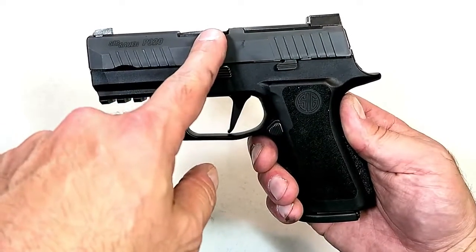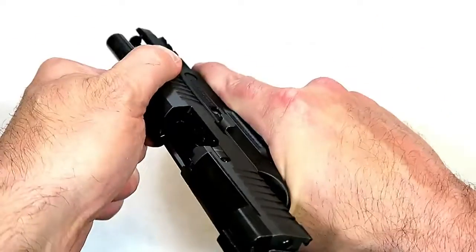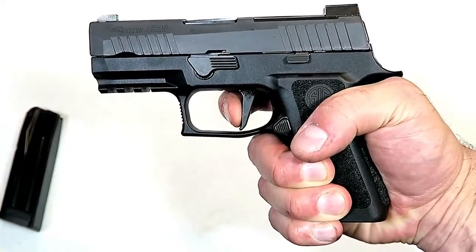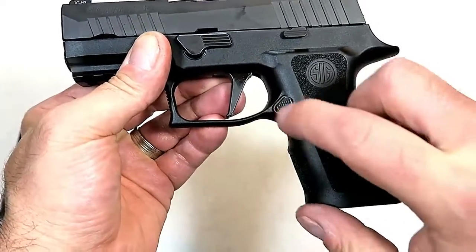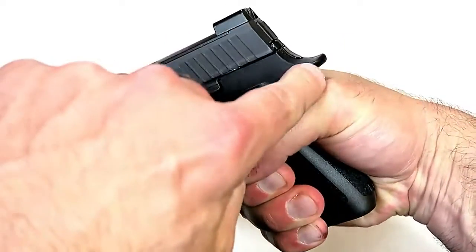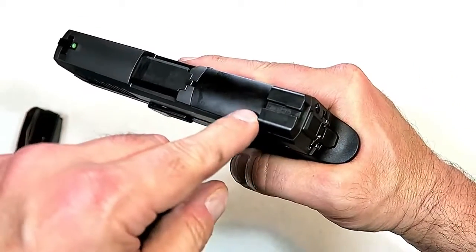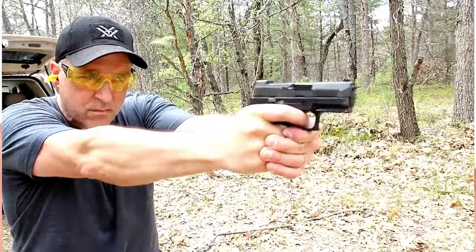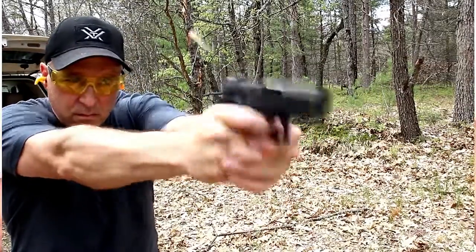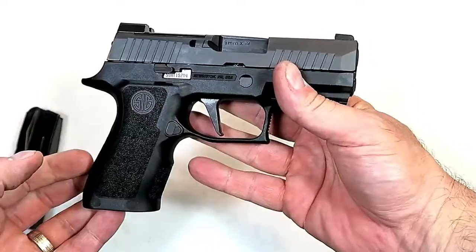The P320 X-Compact has a 3.6-inch barrel in a subcompact size with a full-size grip and 15-round magazines. It has a flat-face trigger that's very comfortable — I measure it right around five pounds. They undercut the trigger guard and put an indentation in the grip making the ergos extremely nice. With the extended beaver tail it feels really nice. It has a 1913 rail, is optic-ready, and comes standard with SIGLite X-Ray 3 night sights and a loaded chamber indicator.